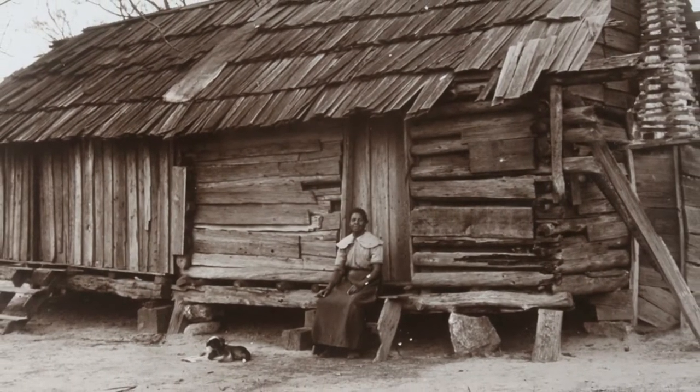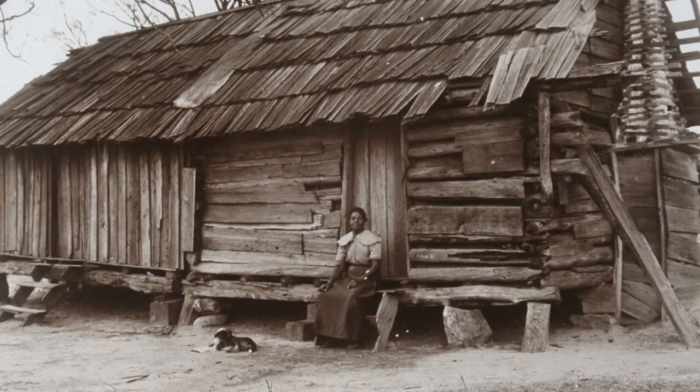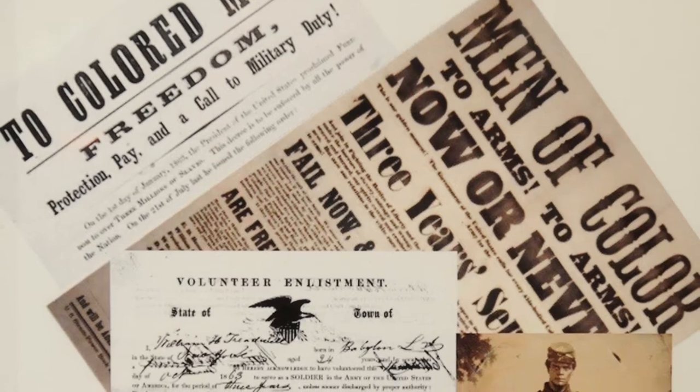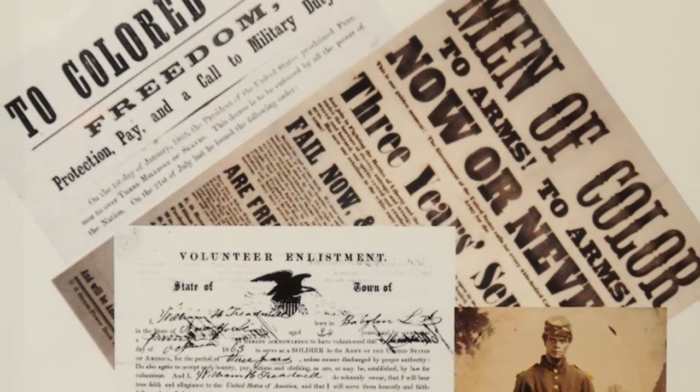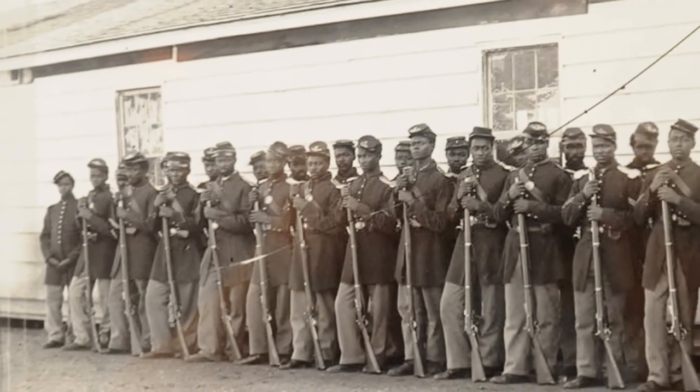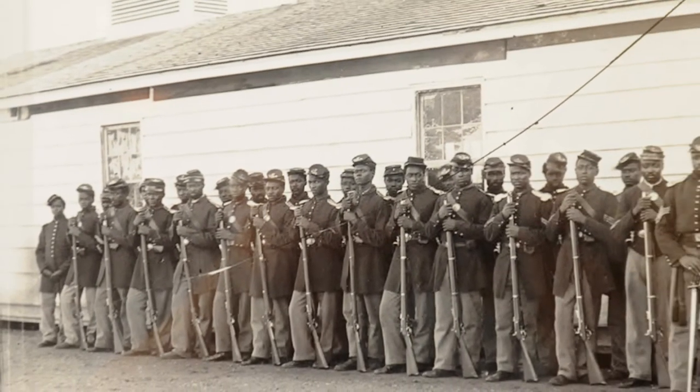Slavery was tearing the nation apart. The concept that we should have a free country and everybody is created equal was definitely at the top of Lincoln's list. And he felt that everybody should be free and nobody should be owned by anybody else.